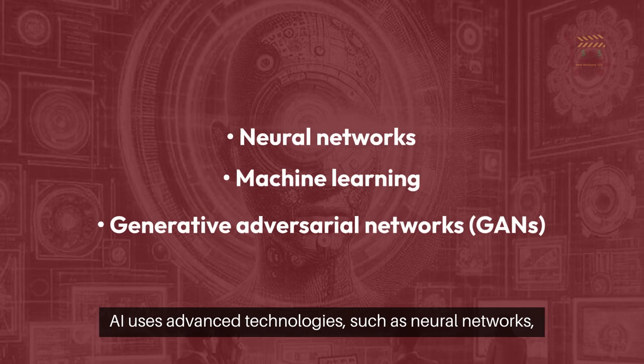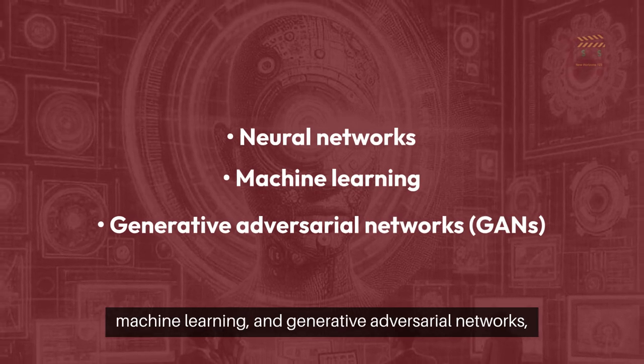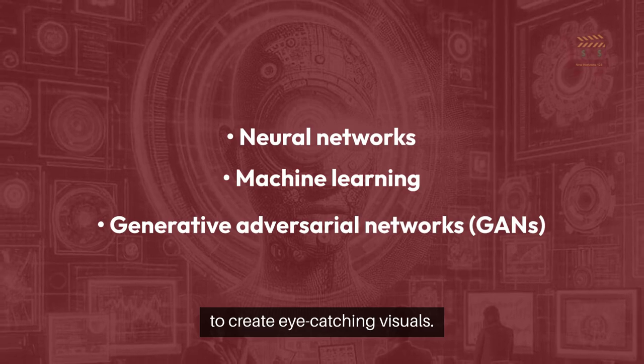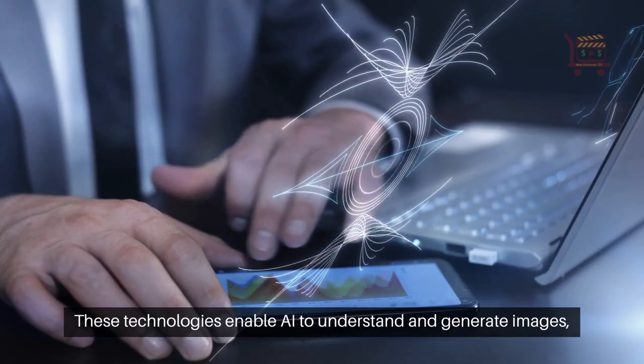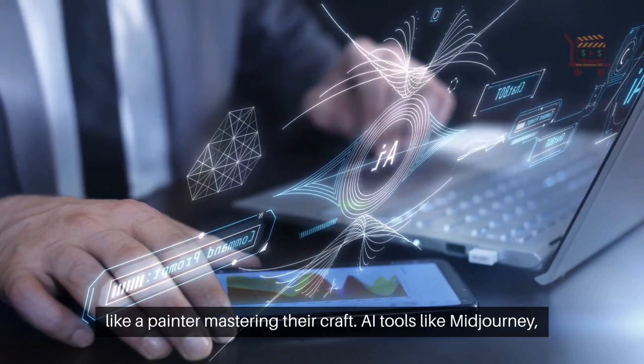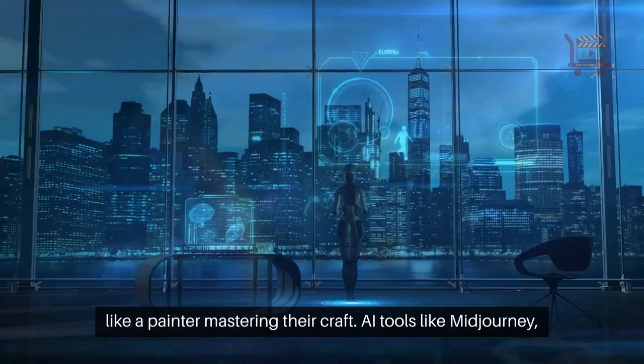AI uses advanced technologies such as neural networks, machine learning, and generative adversarial networks to create eye-catching visuals. These technologies enable AI to understand and generate images like a painter mastering their craft.